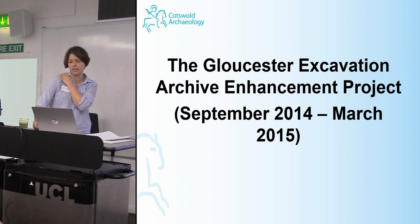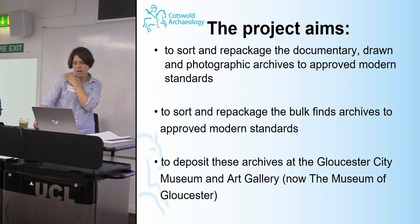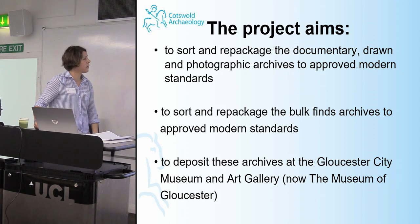In 1998 the then city archaeologist published a list of 17 sites considered priorities for publication, and this project focused on 14 of those. Up until this point none of this material had been organised, officially deposited, or made publicly available. The project dealt with key archaeological investigations in the city between 1983 and 1991. The objectives were to sort and repackage the documentary archive and bulk finds to modern standards, and deposit these archives at the Gloucester City Museum and Art Gallery.